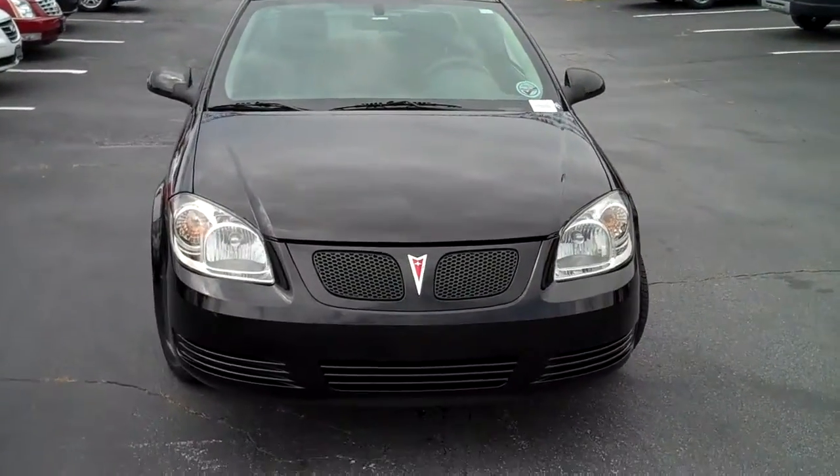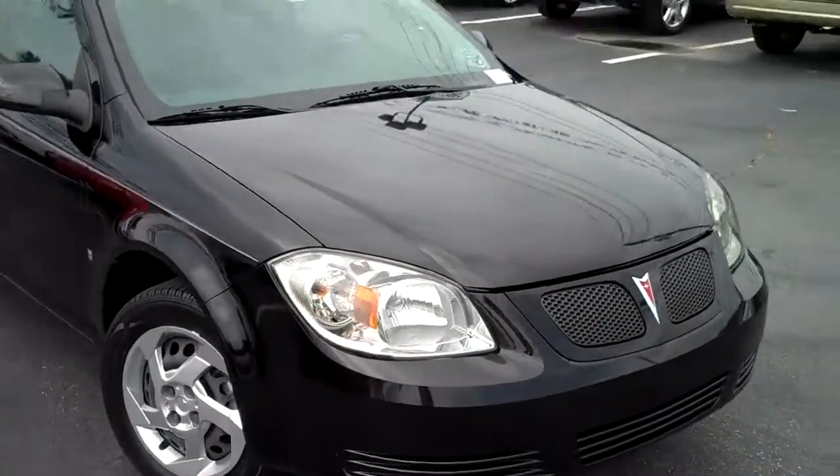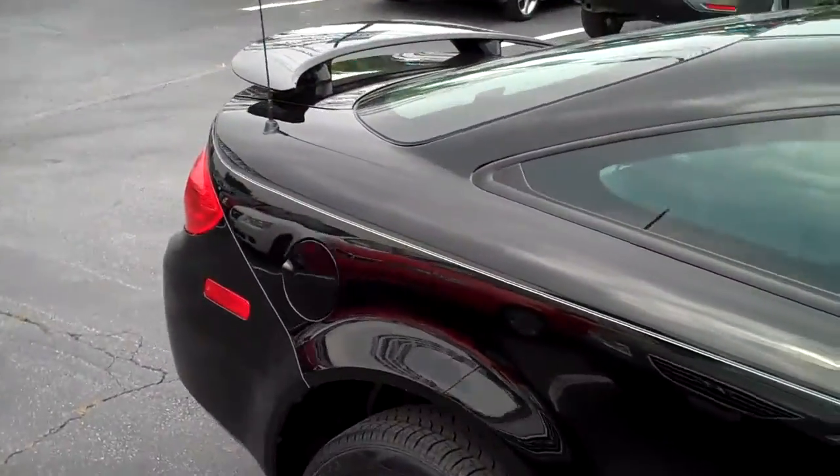This is a 2008 Pontiac G5, ebony black in color, good looking coupe with a spoiler. It is a 5 speed.